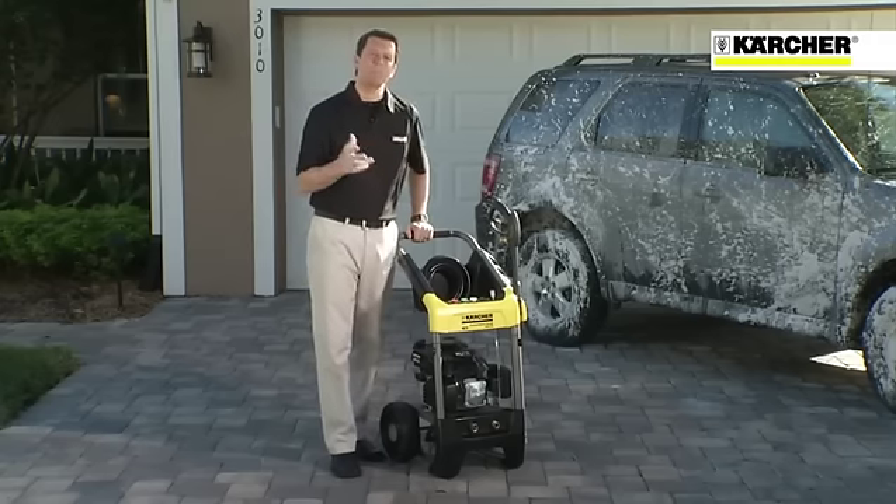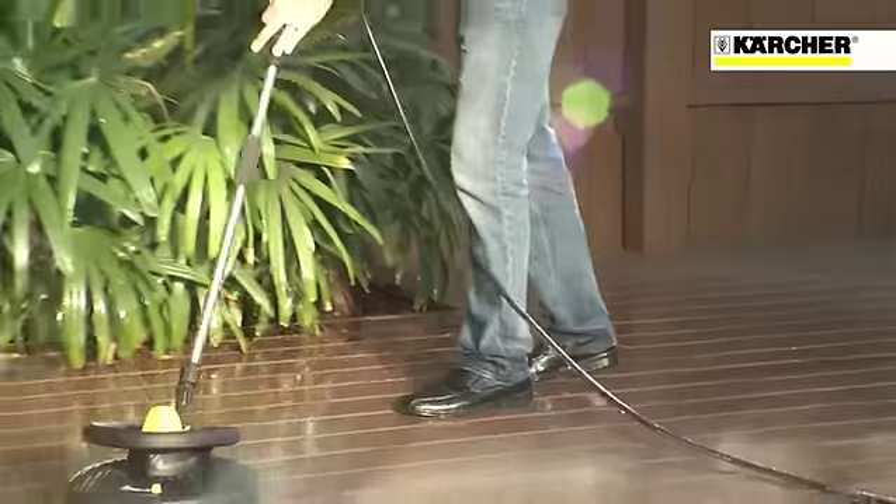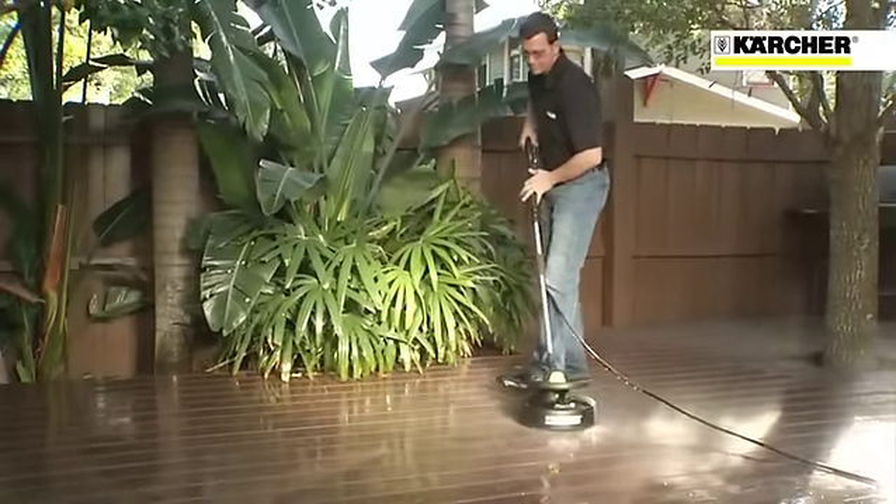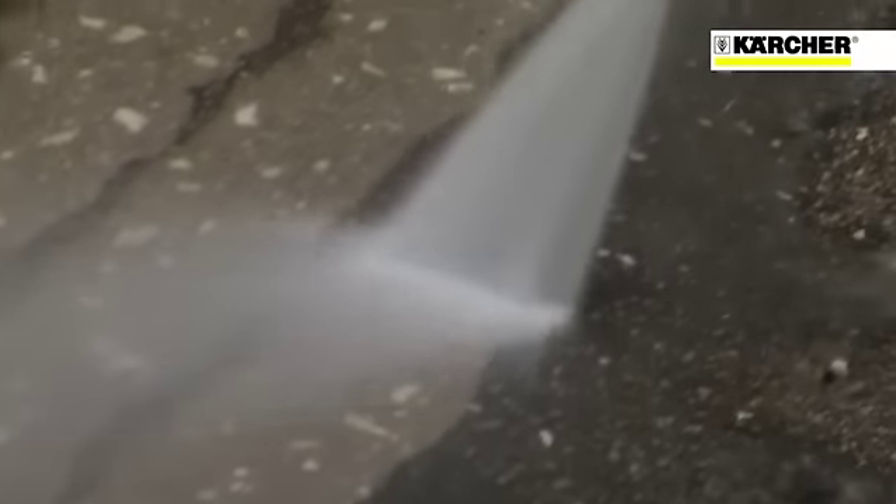I guess you could say we wrote the book on pressure washers. Let's say you need to clean a large surface like a patio, wood, or composite deck, or your driveway. Cleaning large areas with a spray nozzle can be time-consuming since you're only cleaning a two-inch wide path. And if you're not careful to keep the nozzle at a constant distance from the surface you're cleaning, you may leave behind streaks.